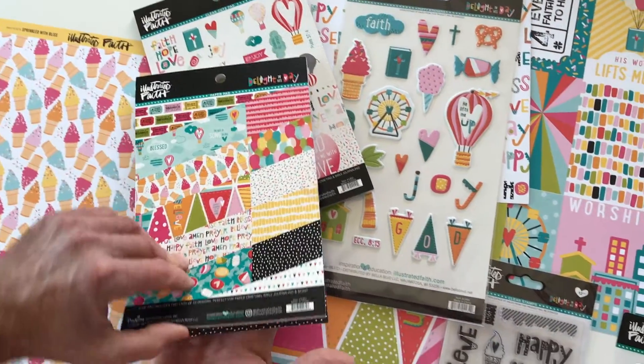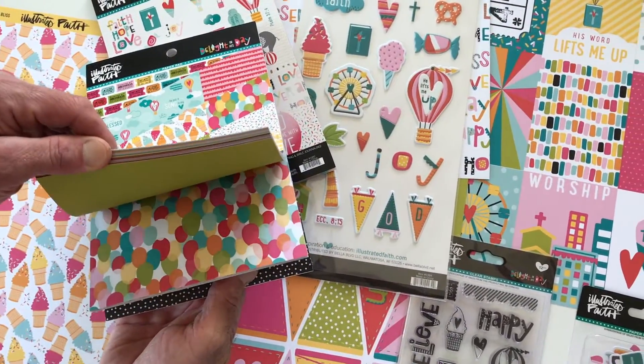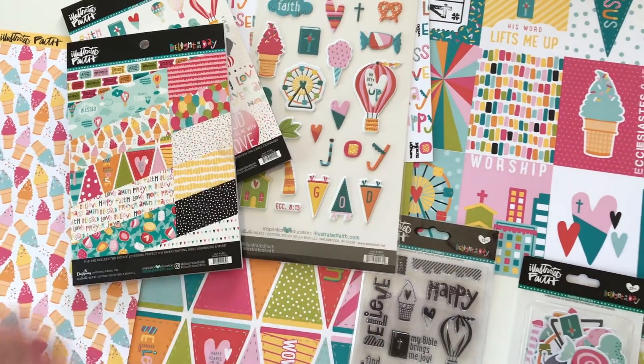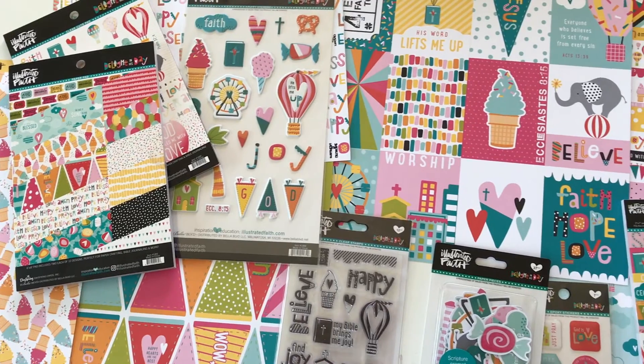The paper pad is very versatile — six by eight — gives you the paper with a solid color on the back. Got great images. Shop online — it's Illustrated Faith!